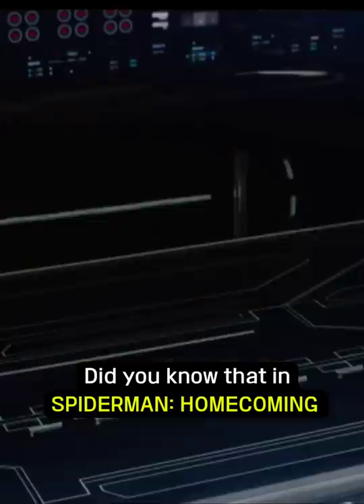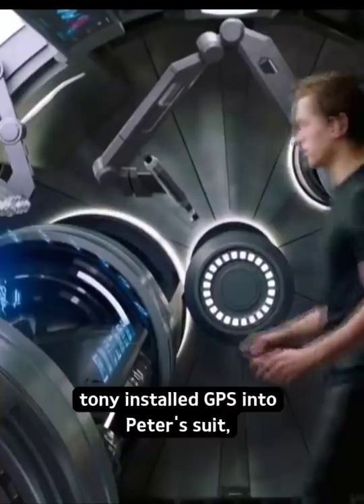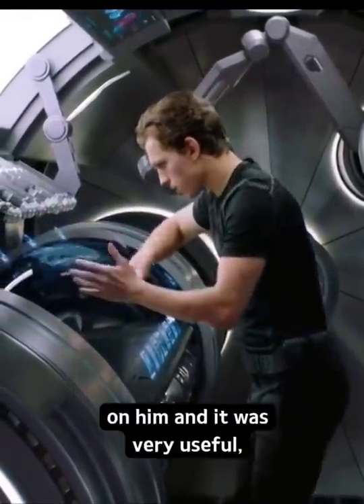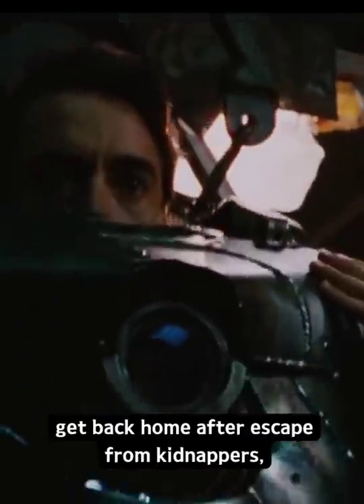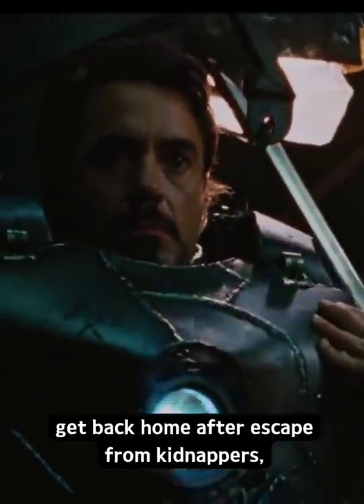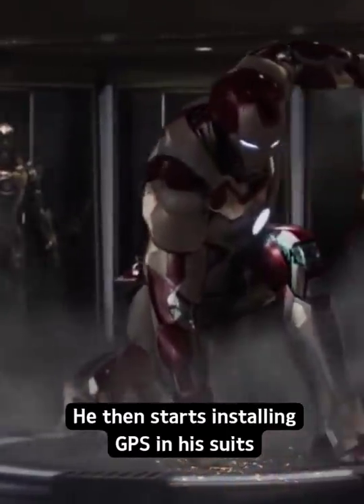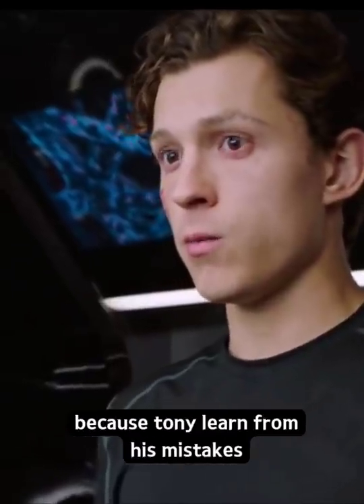Did you know that in Spider-Man: Homecoming, Tony installed GPS into Peter's suit so that he could keep an eye on him? It was very useful. When Tony had no way to get back home after escaping from kidnappers, he realized that his own suit did not have GPS. He then started installing GPS in his suits, because Tony learned from his mistakes.